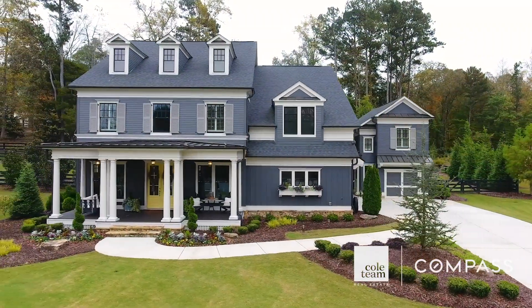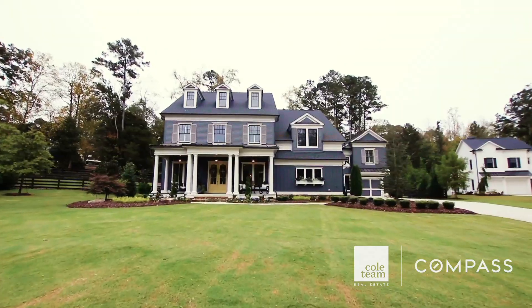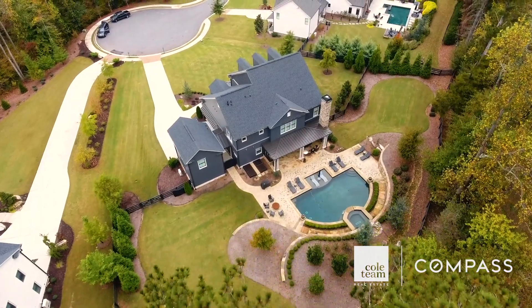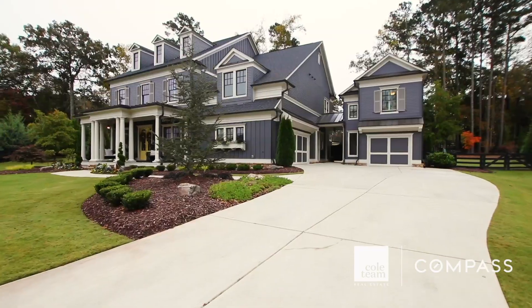Welcome to our newest listing at 5040 Forest Circle. This spectacular family farmhouse is located on a prime one-acre cul-de-sac lot in the sought-after community in the heart of Milton.